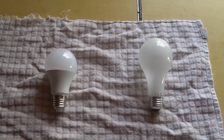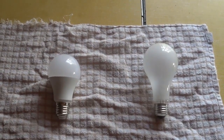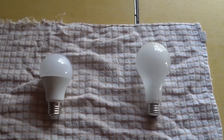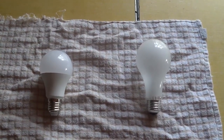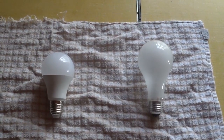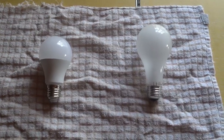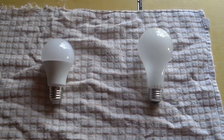Just a quick size comparison on these two bulbs. On your right is the 12-volt 75-watt incandescent light bulb; on the left is the LED 75-watt 12-volt equivalent — just for size comparison purposes.